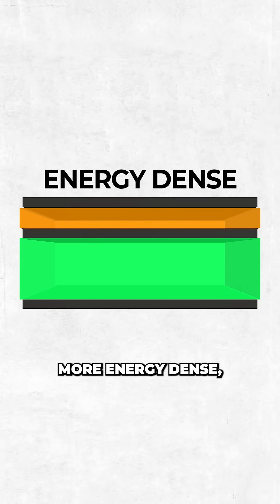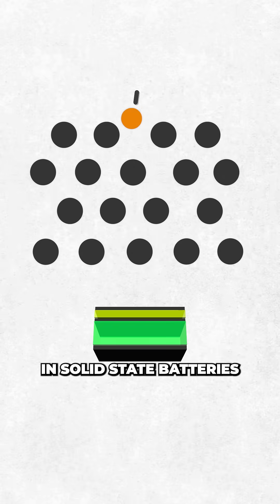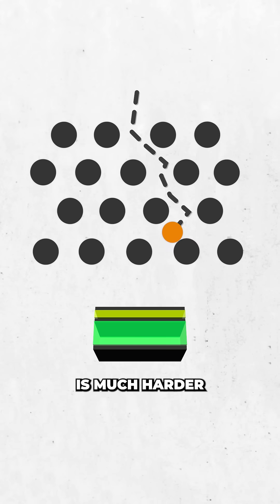This makes them lighter, more energy-dense, and less likely to spontaneously catch fire if punctured or bent. But there's a catch: in solid-state batteries, moving ions through a solid is much harder than through a liquid.